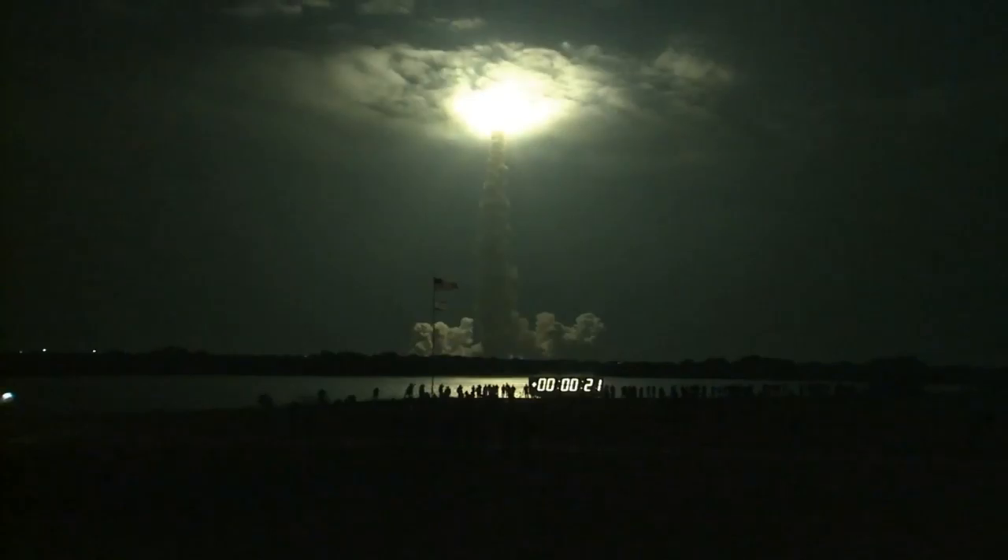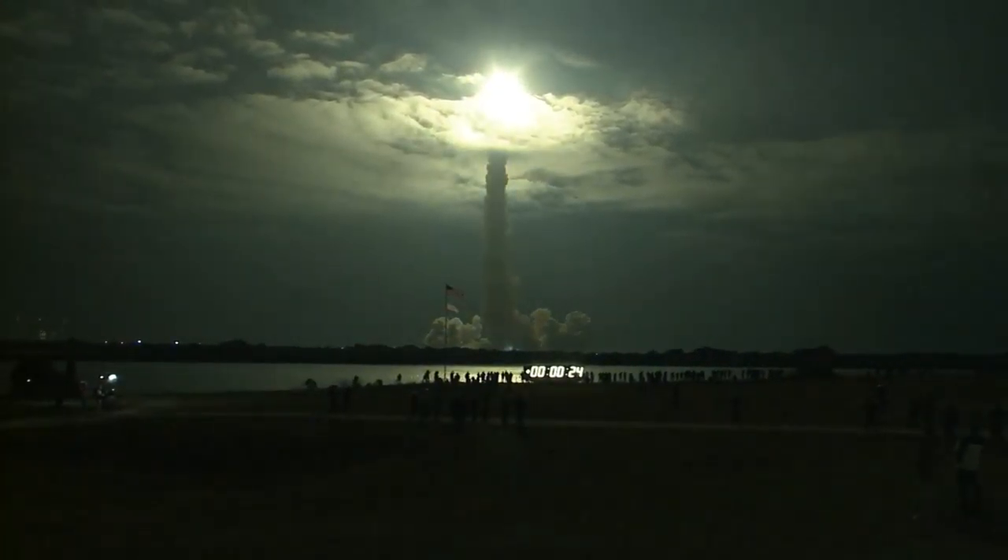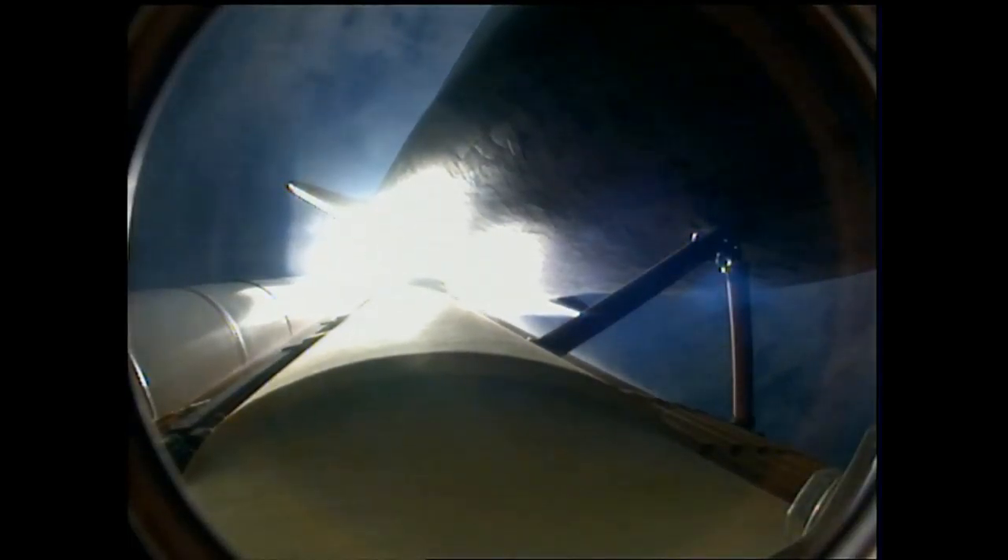This is Mission Control Houston. Endeavour's roll maneuver is complete. She's now in a heads-down position, on track for its flight to the International Space Station.